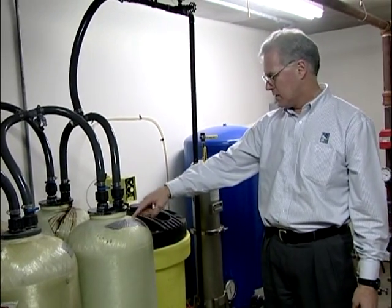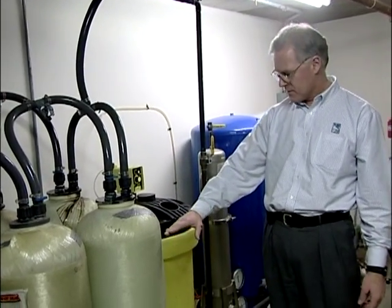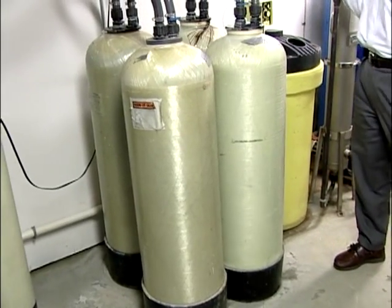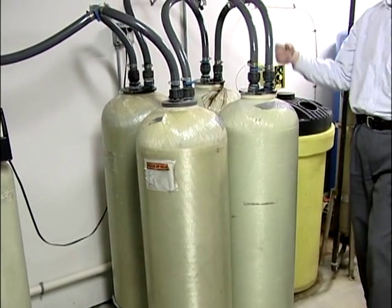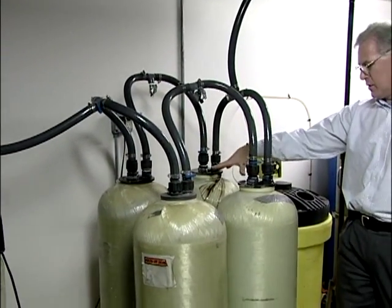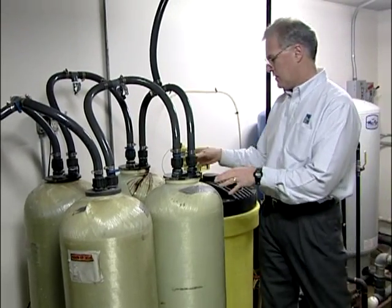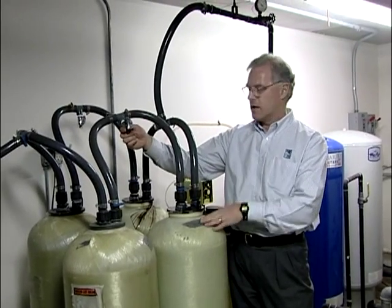Each of the four tanks has approximately two cubic feet of activated alumina — you can see the fill level indicated by the black line. There are a total of four tanks: two tanks in parallel, followed by two more tanks in parallel. Sample points are located between the tanks. These are commonly referred to as the worker tanks, where the water first comes in contact with the activated alumina. If these are doing their job, sampling at this point should show zero arsenic, or at least below the target level.